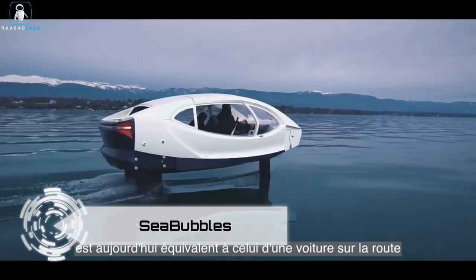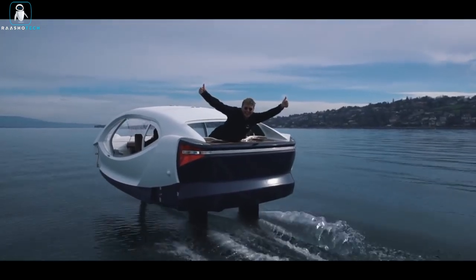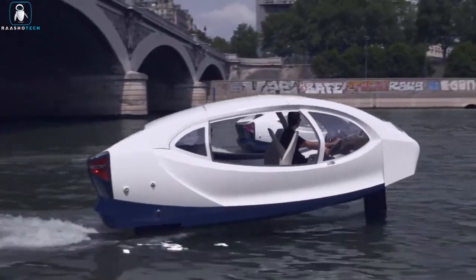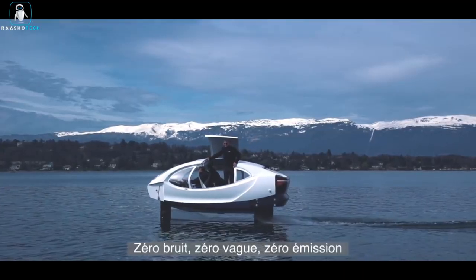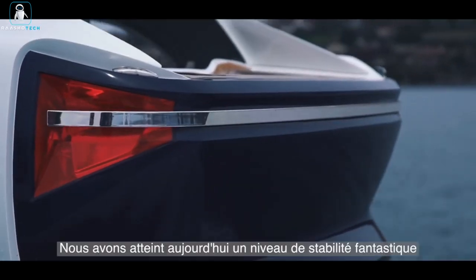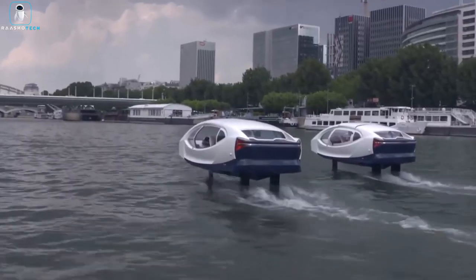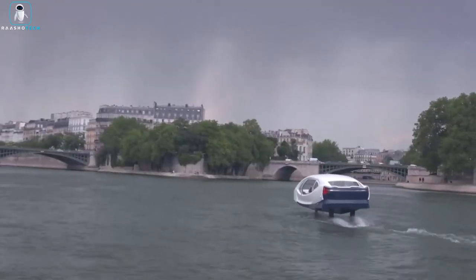Introducing the Sea Bubbles — the Bubble Autonomous Water Vehicle, an eco-conscious and silent water travel solution designed for urban waterways. With zero emissions and the ability to create no waves, this vehicle offers a quiet and environmentally friendly transport experience. Its side opening doors provide easy access for passengers, while its autonomous capabilities allow it to travel to destinations from its charging station at the dock. Once reaching a speed of 7.5 mph, the bubble gracefully lifts above the water, ensuring a smooth ride without the typical rocking motion. Experience luxury and sustainability with this innovative water vehicle.